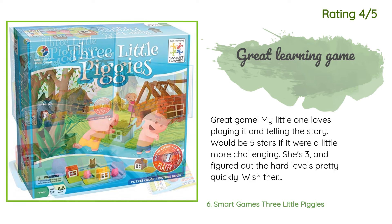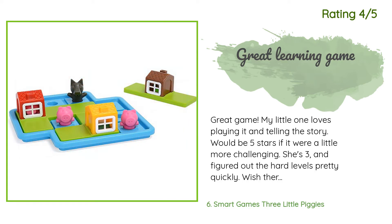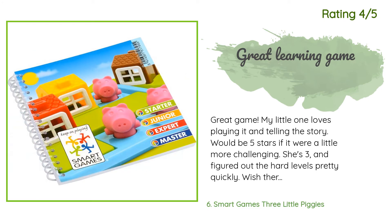Another happy customer said: great game, my little one loves playing it and telling the story. Would be five stars if it were a little more challenging — she's three and figured out the hard levels pretty quickly. Wish there were more setups or other ways to change it up. Excellent game for spatial recognition development.